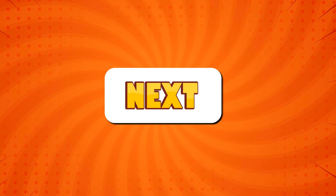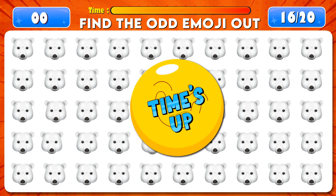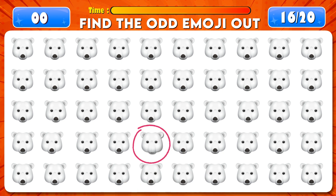Find the odd emoji out. Time's up! Excellent, it's right here.